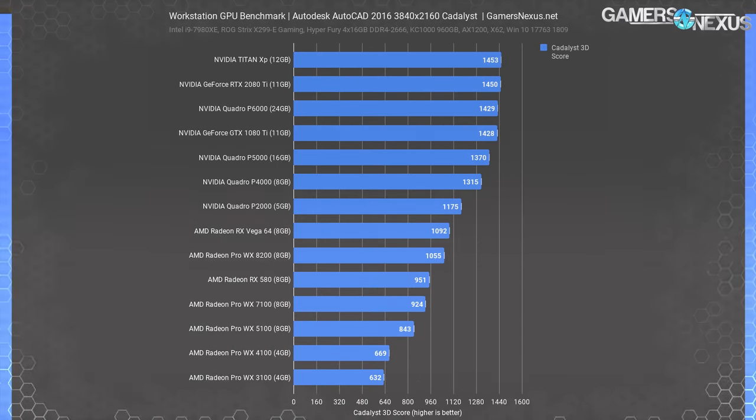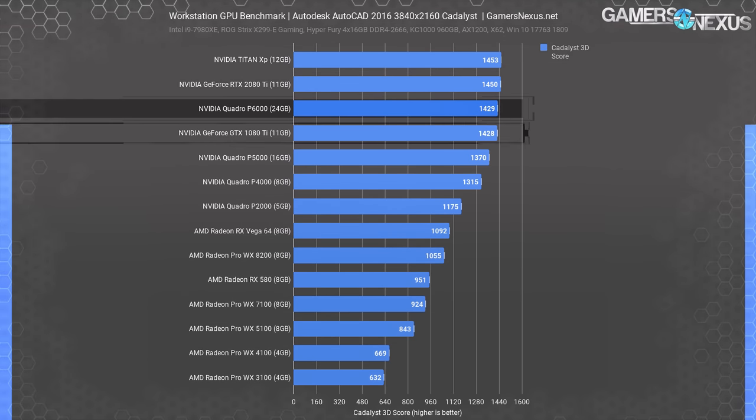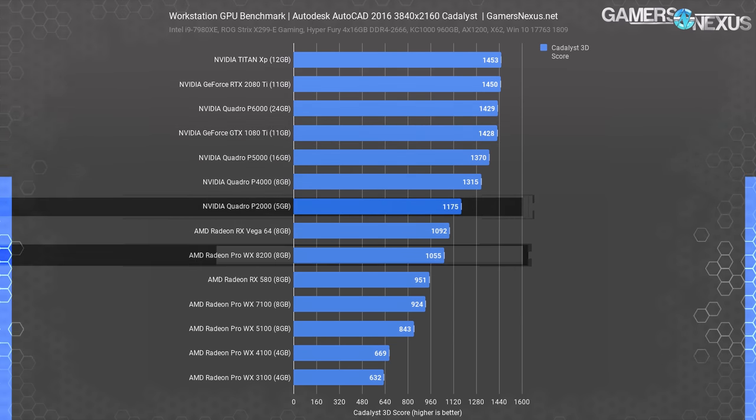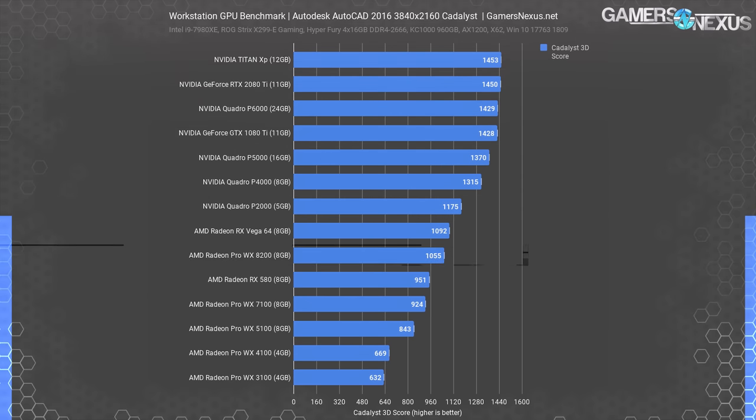If you thought Siemens NX's results were interesting, get a load of this AutoCAD set. In this suite, there is such a strong divide between Nvidia and AMD that the chart is literally split in half between them. Interestingly, the RTX 2080 Ti failed to clinch the top spot, but it seems likely that the Quadro RTX 6000 would do so without issue thanks to its higher core count. Still, there's a point when performance only improves so much, so the GTX 1080 Ti looks like the most value-packed card. When even the lowly Quadro P2000 beats out the WX8200, it's obvious that AMD is lacking optimization in this application. At the company's recent Next Horizon event, AutoCAD was name-dropped as an application that gets continual performance enhancements, so we hope that the performance outlook changes before long.